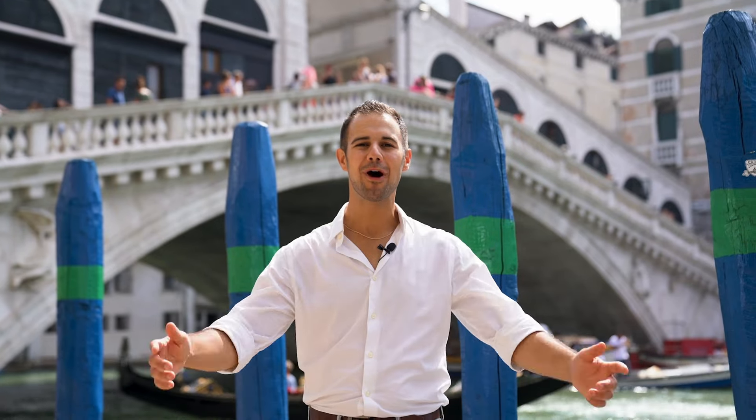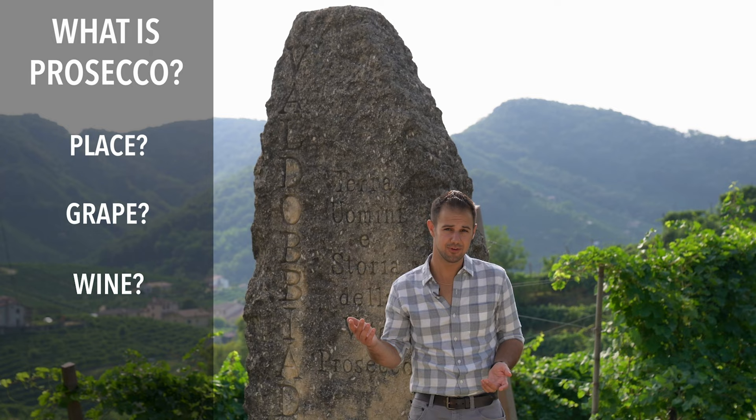This is a clip from our Prosecco episode that explains all about what it is and its typical characteristics.